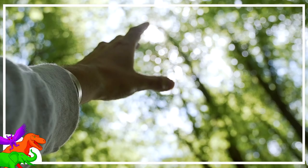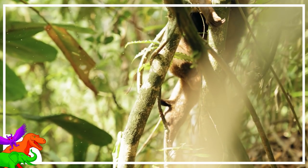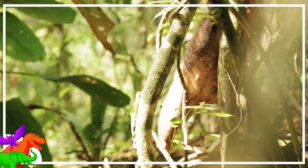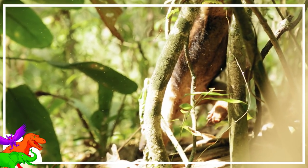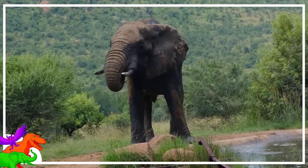As humans, we have evolved to make the tools we need to survive — we aren't born with them attached to us. For those critters that don't have hands, they have to make do. Plenty of these critters have body parts adapted to help them in ways their hands or feet cannot. Elephants are easily the best example.